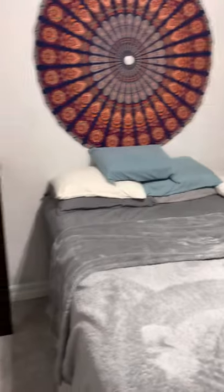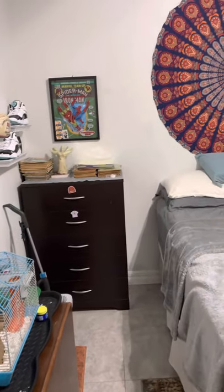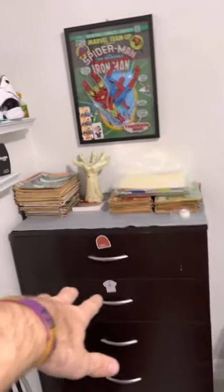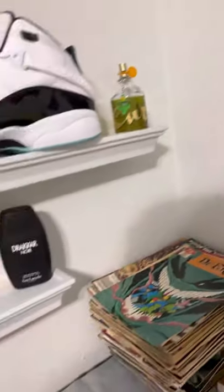Here's my room, you guys. I got comic books over here — that's not done yet. I got Jordans, I got cologne, two different colognes. Football.